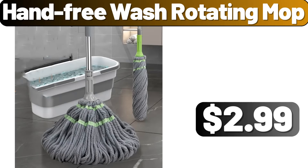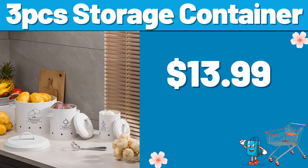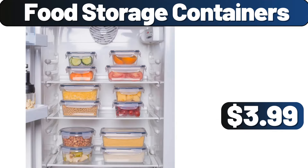Hand-Free Wash Rotating Mop, $2.99. Glass Water Bottles Set of 6, $11.99. 3-PCS Storage Container, $13.99. Specially Selected Premium Double Chocolate Brownie Mix 18 Ounces, $1.75. Vegetable Washing Basket, $0.99. Food Storage Containers, $3.99.